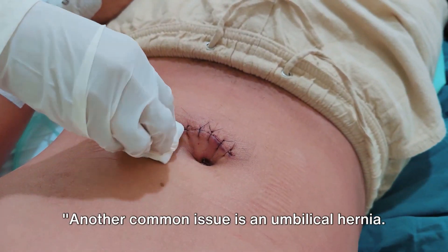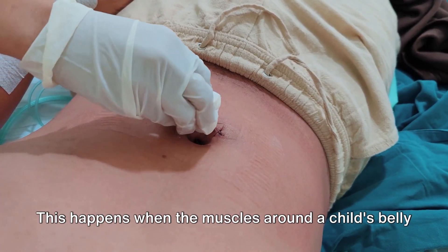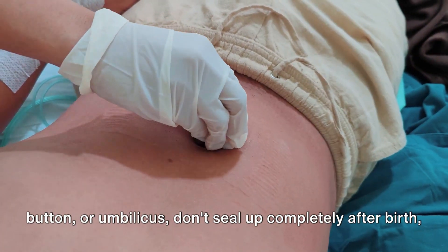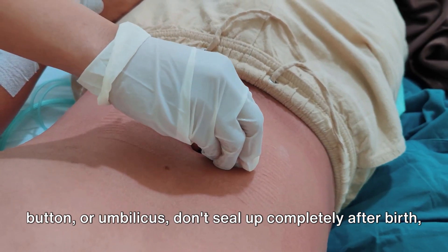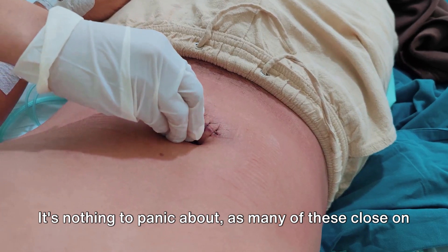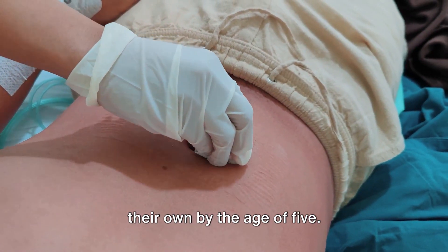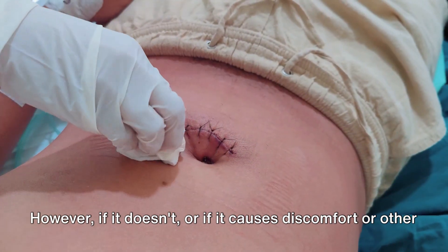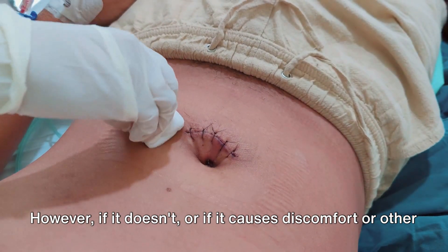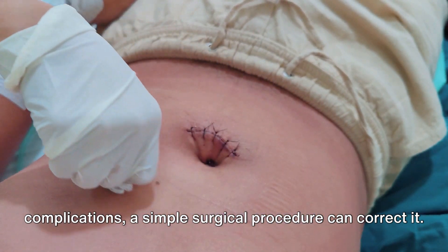Another common issue is an umbilical hernia. This happens when the muscles around a child's belly button, or umbilicus, don't seal up completely after birth, leading to a noticeable bulge. It's nothing to panic about, as many of these close on their own by the age of five. However, if it doesn't, or if it causes discomfort or other complications,